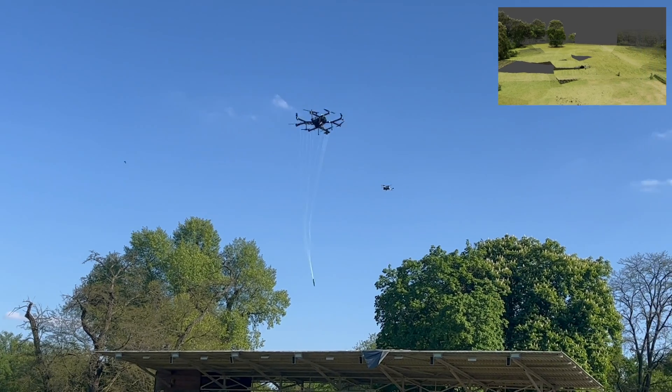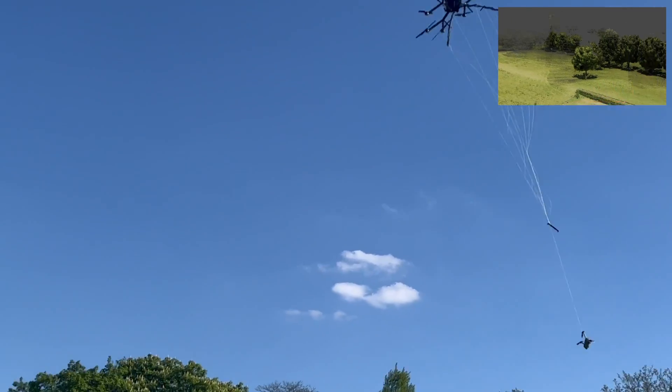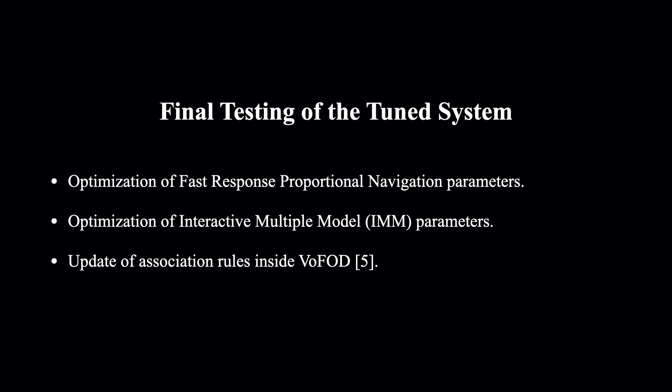Preliminary tests in the real world showed promising results. Based on these preliminary tests, we have fine-tuned the IMM tracker and the Fast Response Proportional Navigation. These modifications have led to a highly agile, fully functional, autonomous aerial interception system.